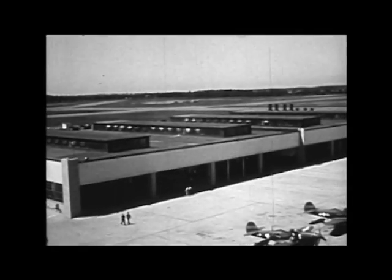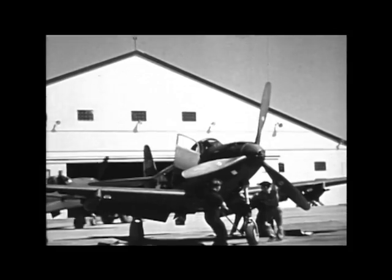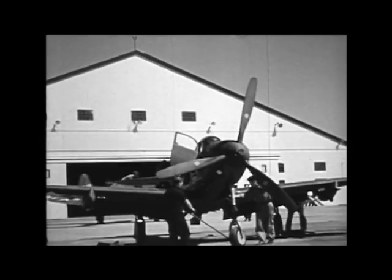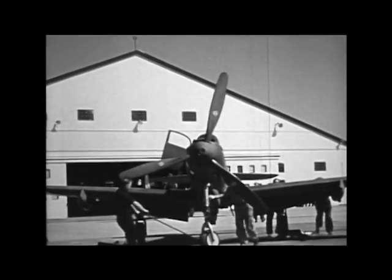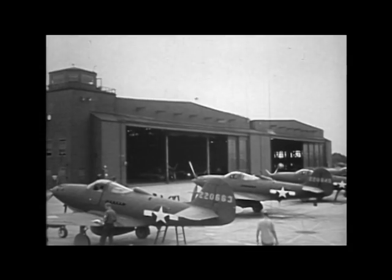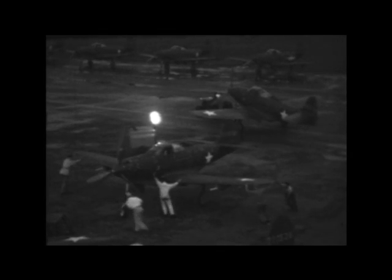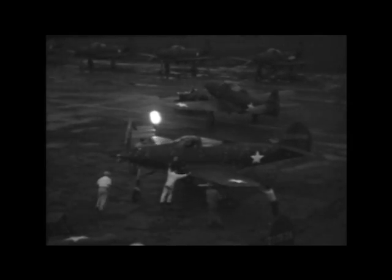Our territory starts with the ramp at the end of the plant. Then we have the pre-flight hangar and the combat hangar just in front of them. We use them to check the airplanes before their first takeoff. Then there's the recheck hangar where the bugs are ironed out after the initial flight, and of course we use the modifications hangar for final work. It's an around-the-clock job, and we've got over a thousand people working three shifts. All together, we put in more than 250,000 man-hours every month.